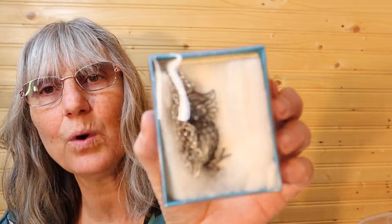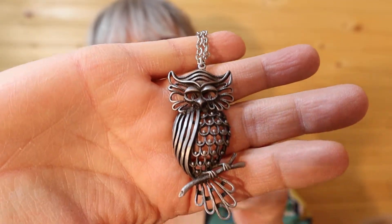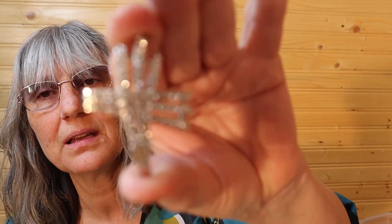Here's a little owl — he's all tucked in the padding. He's cute. Owls are quite popular. This is just a pendant for your necklace — there's no chain to it.